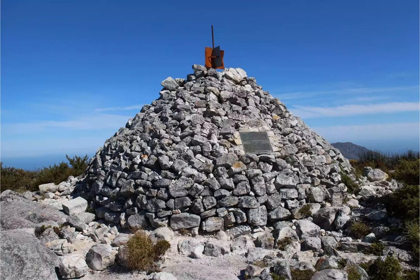Those in search of a relatively flat hike with no strenuous ascents or descents will enjoy the McLear's Beacon Trail, which begins at the top of Platteklip Gorge on top of Table Mountain. To get to the start, you'll need to ride the cable car to the summit. From there, it's a 3.4-mile out-and-back hike to McLear's Beacon.